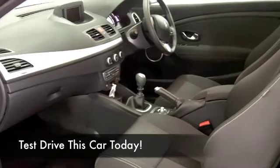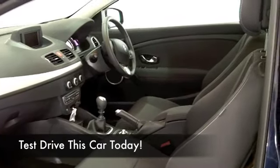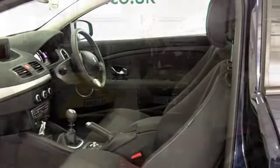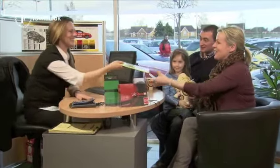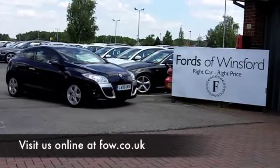On our super site at Winsford at the moment, we've got around 1,400 cars for you to choose from, so well worth you coming down. Come and have a test drive and discover this great car for yourself at Fords of Winsford.